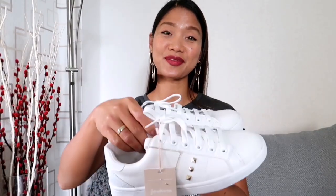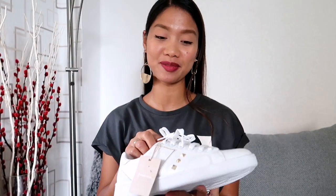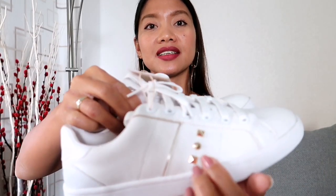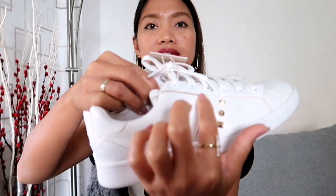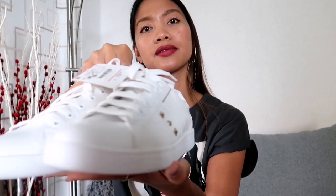Next are these white sneakers from Stradivarius. I also bought them from the shop in Valencia for 19 euros and 99 cents. They feature golden metal studs and also golden lining on the side. They're really pretty.